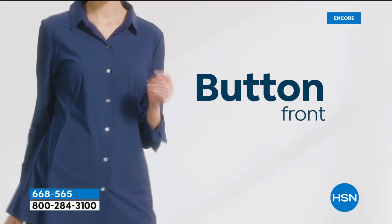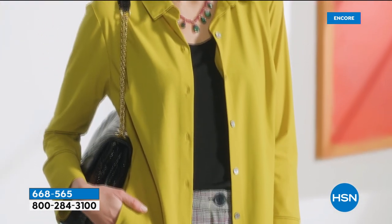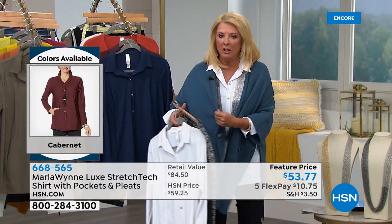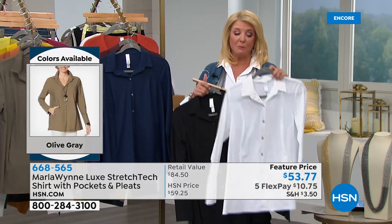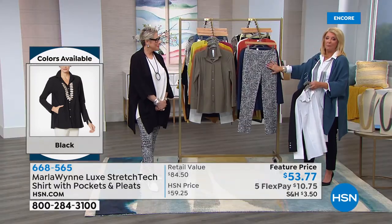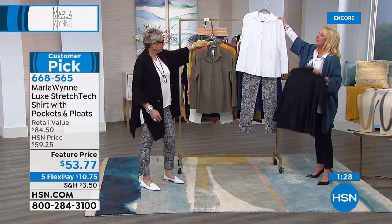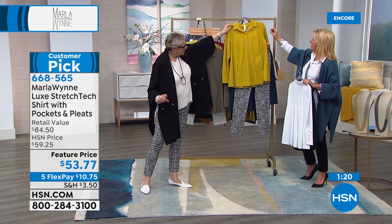The stretch tech blouse is also super cute worn open over a little t-shirt underneath. Think of all the jackets, cardigans, vests, and long dusters you have — you finally have a crisp, collared blouse that works with all of them. It's been a while since we featured it, and it's back. Pair it with the Flatter Fit pant for the office, a class reunion — simple and elegant. Add a piece of Marla's jewelry and a fun shoe and you're done.